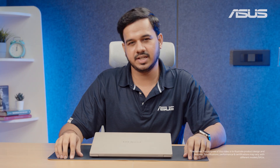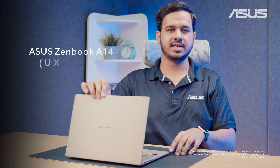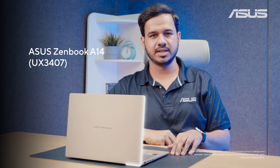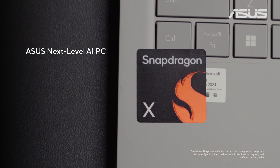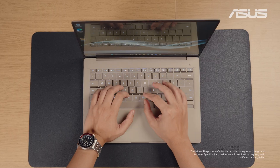Hey, welcome to a new ASUS Spotlight video. I am Pranav Higadeh and today with me we have the stunning ASUS ZenBook A14. This ASUS AI PC offers many unique features that bring you next level AI PC experiences.